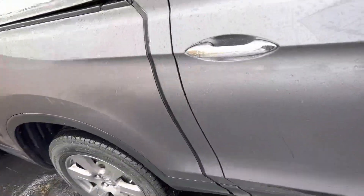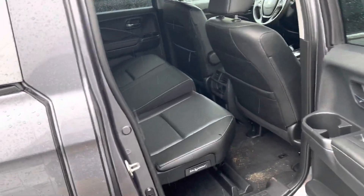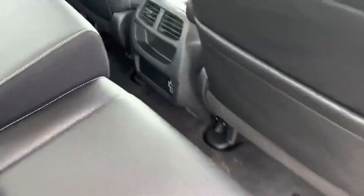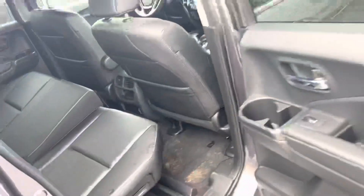Grabbing the key fob here, taking a look inside of the vehicle — there is plenty of room in the cabin space. These seats do fold up and down with this lever here, leather interior, and two USB ports in the back for the rear seat occupants.